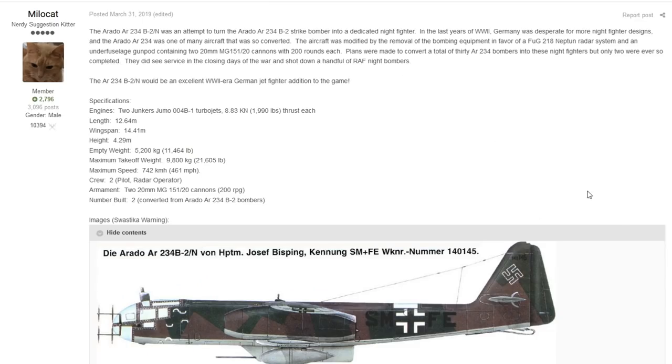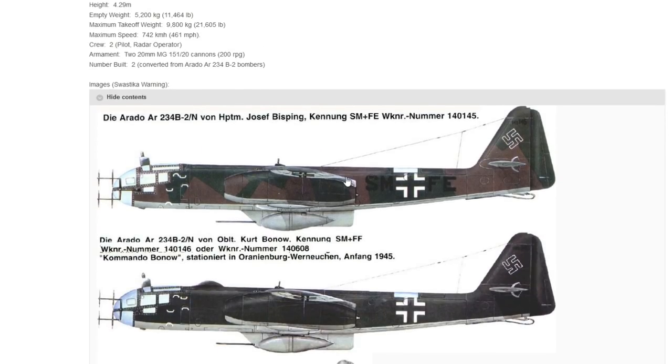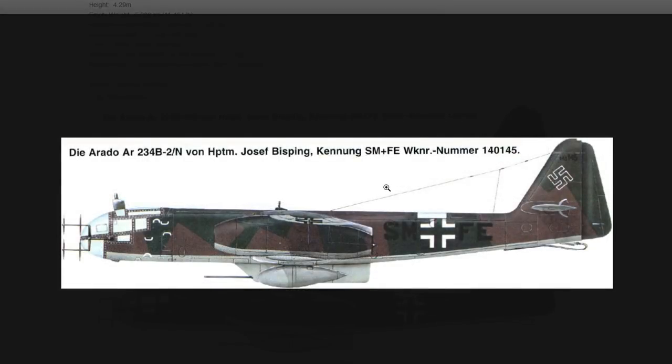The next vehicle is a simple one from MiloCat, talking about the Arado. The Arado had many different specifications and variants depending on which ones you wanted to look at. Today Milo is talking about the Arado 234 B2N. This was an attempt to take the B2 strike bomber and make it into a night fighter.